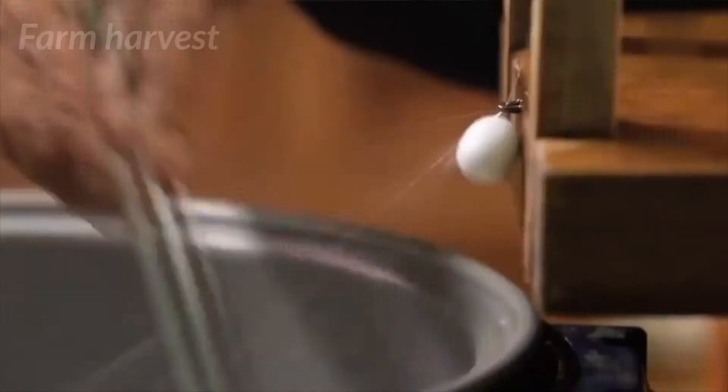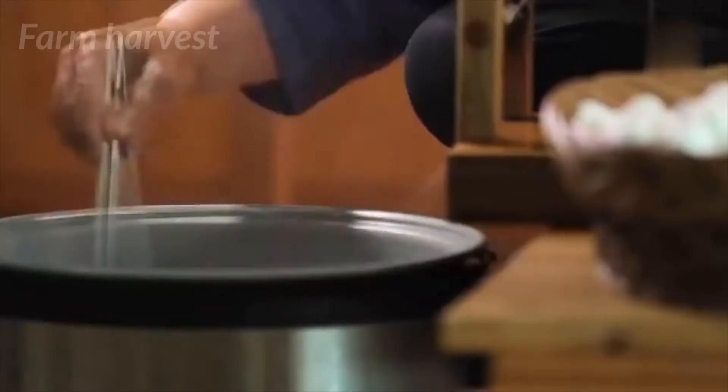Thread from multiple cocoons is attached to a spinner, which rotates and extracts the silk slowly, forming a much thicker thread.